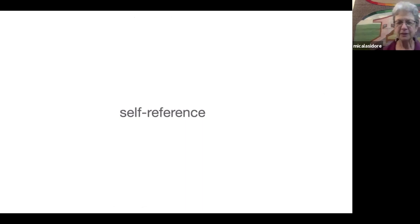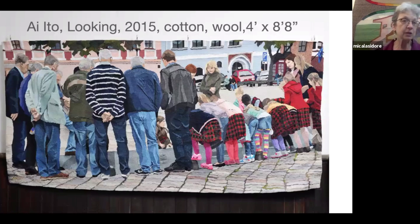Then self-reference: if you're making a piece of cloth, what happens if the image within the piece of cloth is cloth? This is Aito from Japan, whose piece is called 'Looking.' It's divided into sections. On the left-hand side, you have a number of men, several of whom are wearing blue jeans with very distinct markings and personalities. On the right, you have what seems to be schoolgirls wearing their school uniform — a red and black plaid skirt. It is the idea of people together wearing clothing that invites you in and reminds you that clothing is cloth, and this is what Aito is working with.